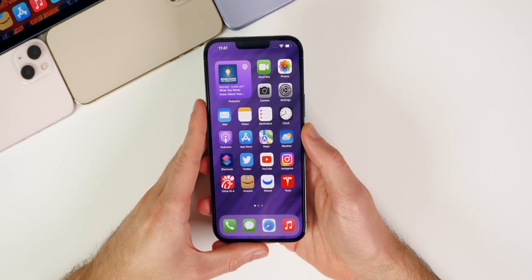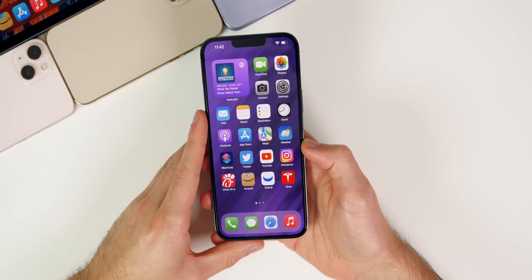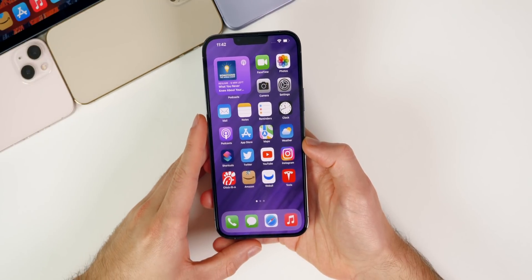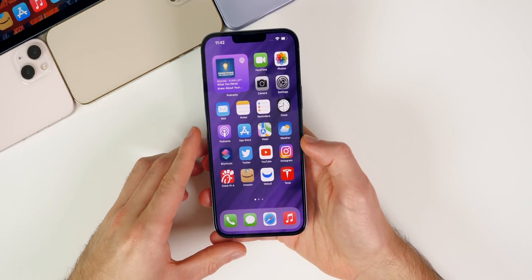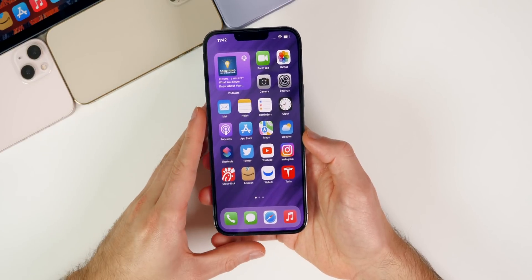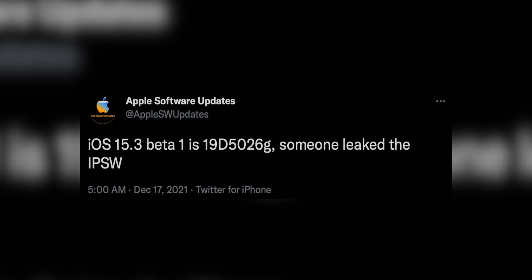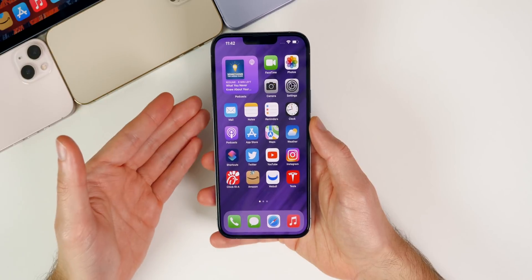Before we get into how the latest iOS versions have been running, we need to talk about something that rarely ever happens with Apple software — a leak. Remember how I said a new beta of macOS Monterey was released on Thursday but nothing else? Well, that was not the original plan. According to Apple's own website and the leaked build of iOS 15.3 beta 1, this software along with watchOS 8.4 and tvOS 15.3 were also set to be released on Thursday the 16th alongside macOS Monterey 12.2 beta 1. The fact that people were able to get into Apple's developer portal and download the IPSW file of an unreleased iOS build is wild, and I don't think it's ever happened before.